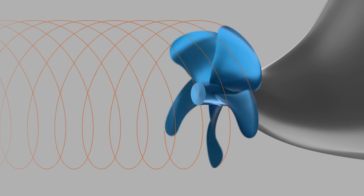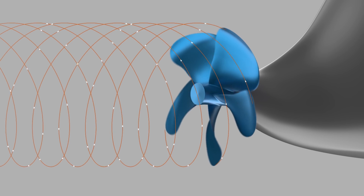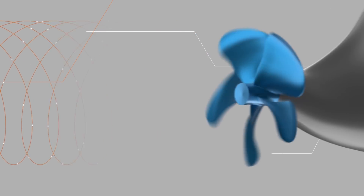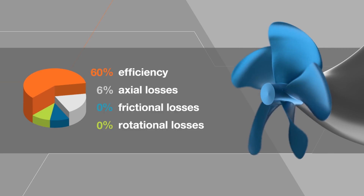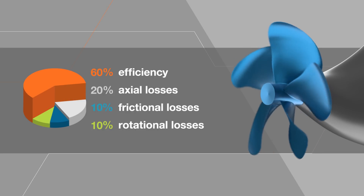Due to continuous advancements over the past decades, propeller designs have only recently reached more or less the optimum efficiency within the applicable design constraints. The only way to even further minimize propulsion losses and increase the overall propulsive efficiency is to apply energy saving devices close to the propeller, such as those developed by Wärtsilä.